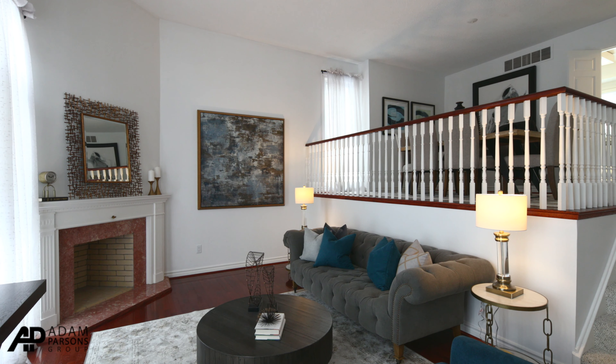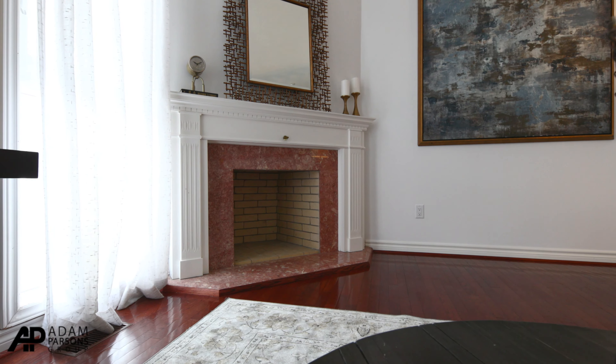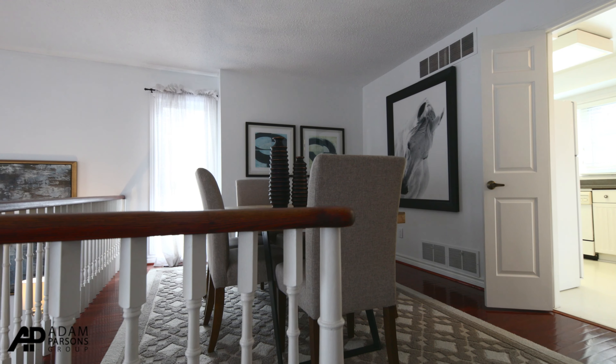The living room has very high ceilings, stripped hardwood flooring, and a fireplace that is overlooked by the dining room, which also has hardwood floors.